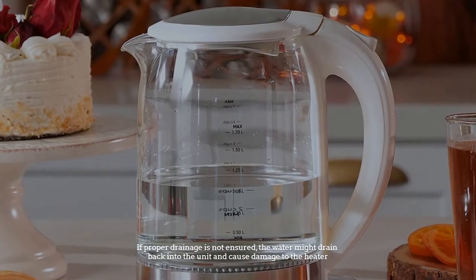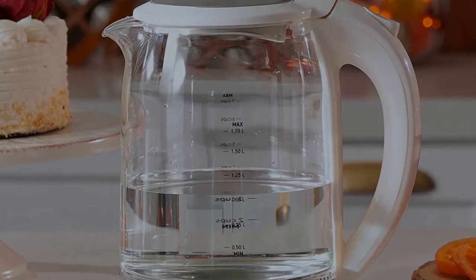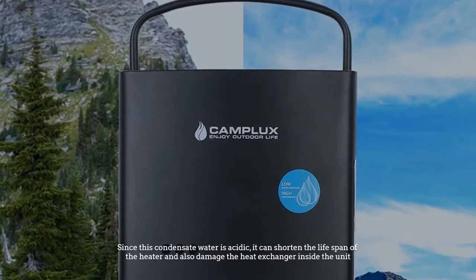You need to make sure of the proper drainage of the condensate water when you install indoor tankless water heaters. If proper drainage is not ensured, the water might drain back into the unit and cause damage. Since this condensate water is acidic, it can shorten the lifespan of the heater and also damage the heat exchanger inside the unit.